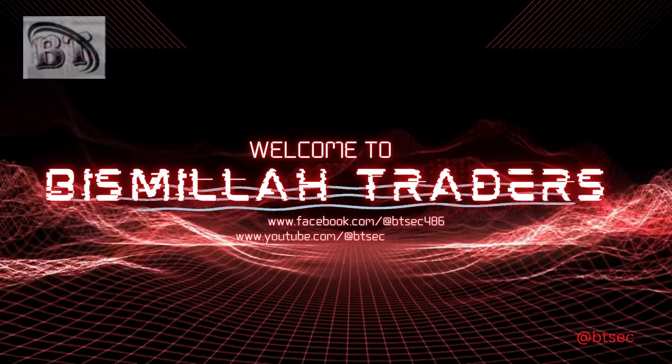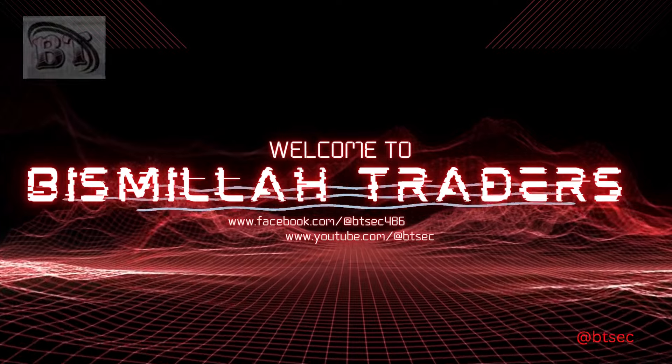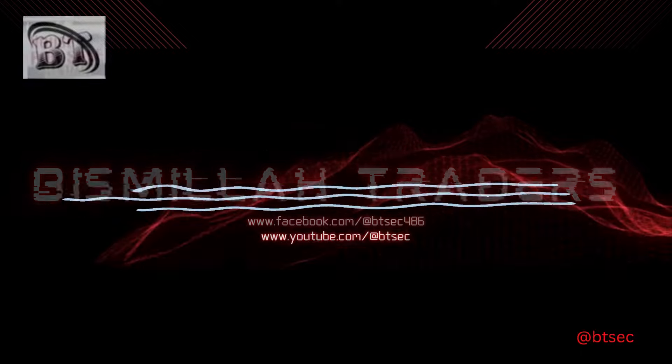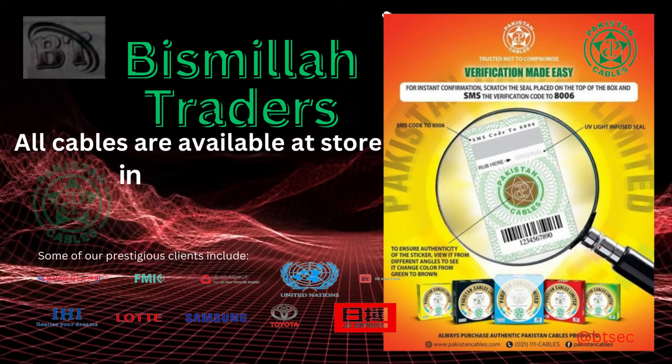Welcome to my channel, Bismillah Traders. All cable brands are available at the store at good prices.